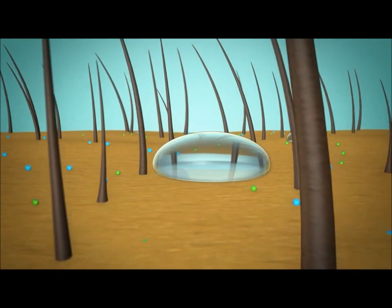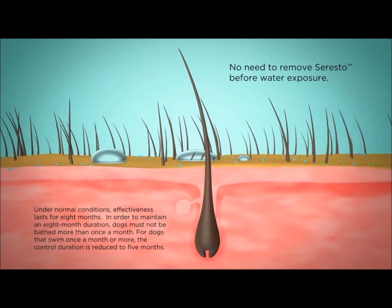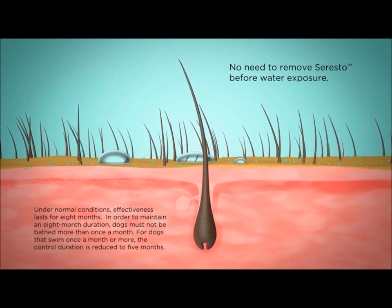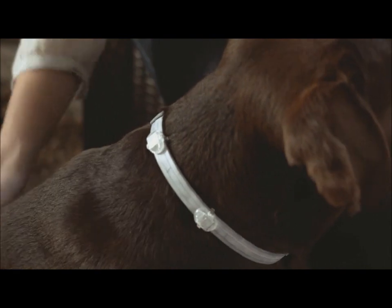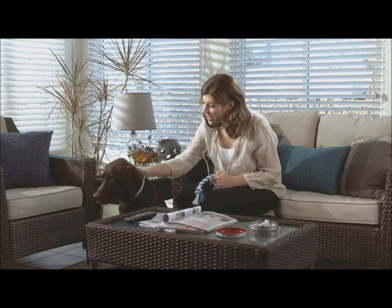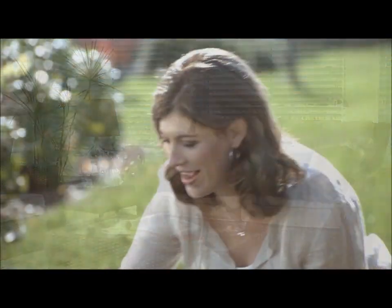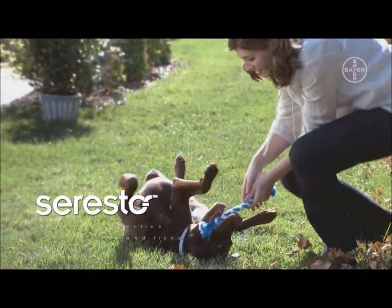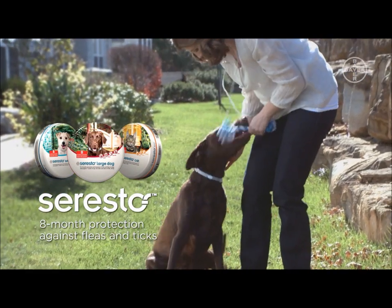There is no need to remove the collar when a pet goes swimming or gets bathed. Seresto is water resistant and remains effective following a shampoo treatment, swimming, or exposure to rain or sunlight. Seresto marks an exciting development in parasite control and is a result of many years of multidisciplinary research efforts by Bayer's Global Competencies in Animal Health. Seresto offers the performance you expect from topicals in an easy-to-use collar for convenient, effective eight-month protection against fleas and ticks.